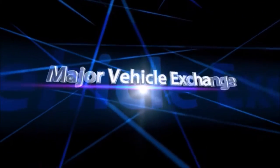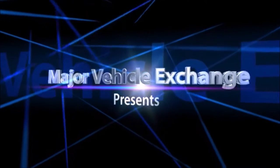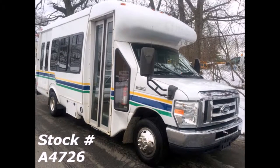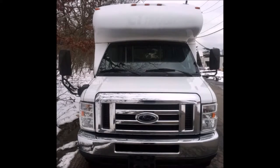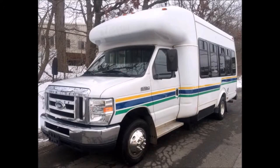Major Vehicle Exchange presents a used church bus for sale in Ohio: a 2009 Ford E450 Non-CDL Wheelchair Shuttle Bus, stock number A4726. This vehicle has a clear title and is fully detailed, featuring vinyl seating for 12 passengers.